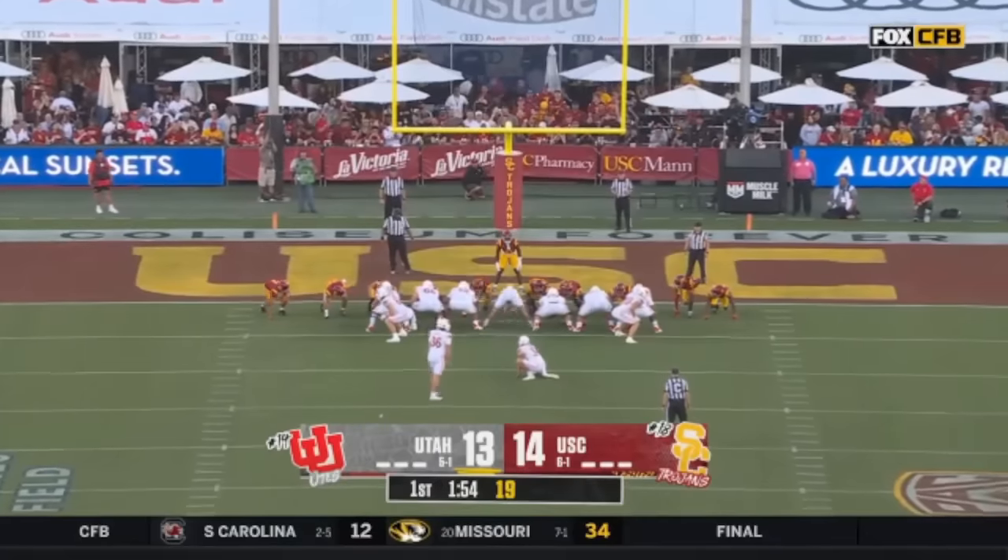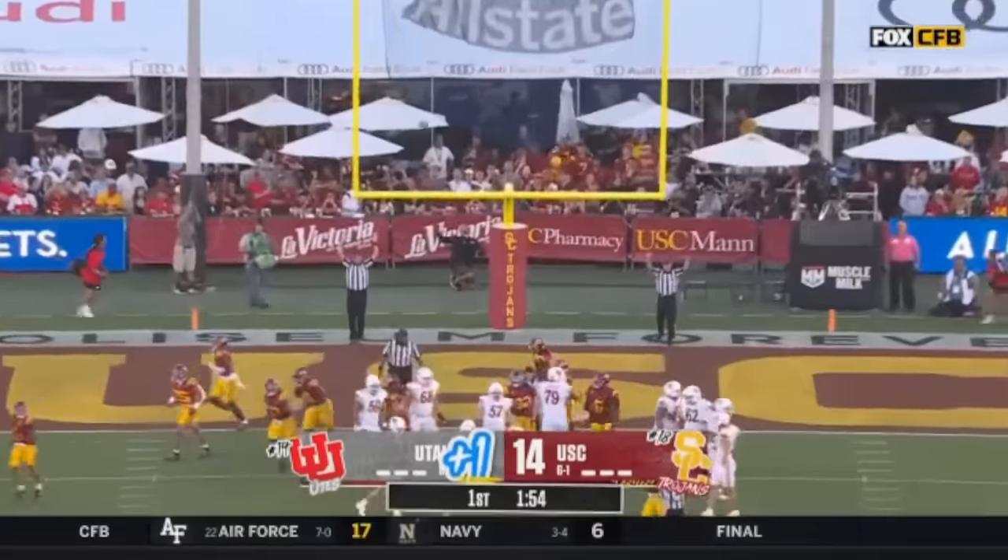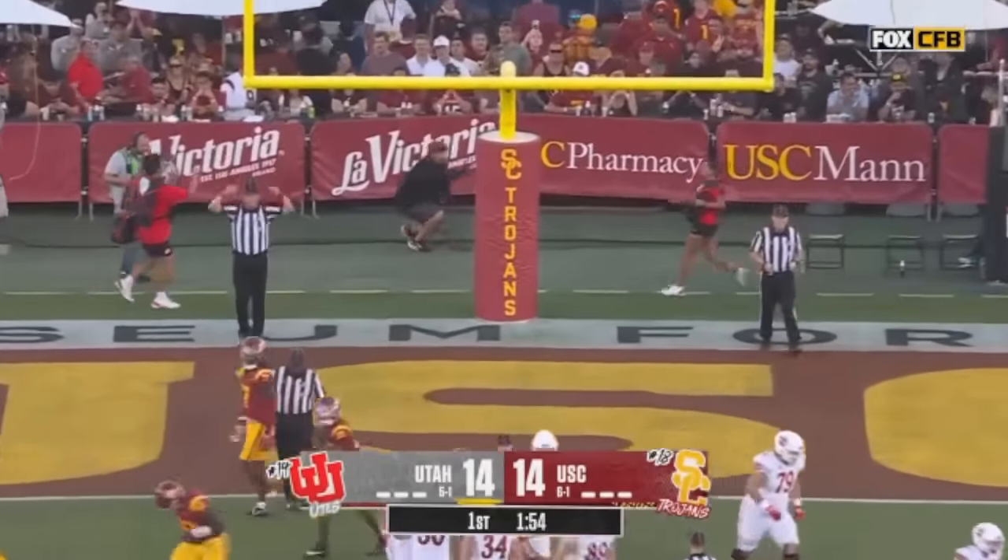Utah! Lincoln Riley — coordinator, head coach, play caller. These guys are putting on a show in the first quarter.